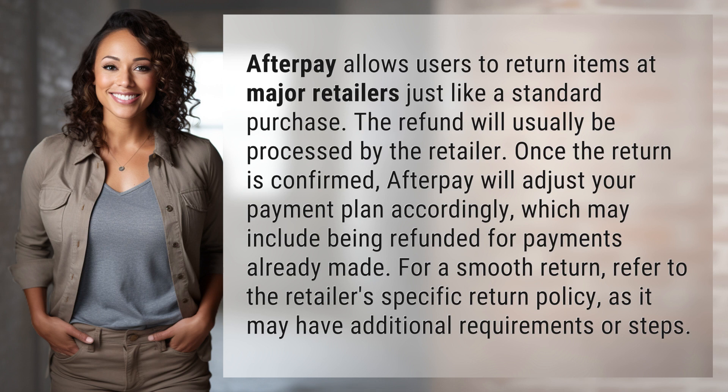For a smooth return, refer to the retailer's specific return policy, as it may have additional requirements or steps.